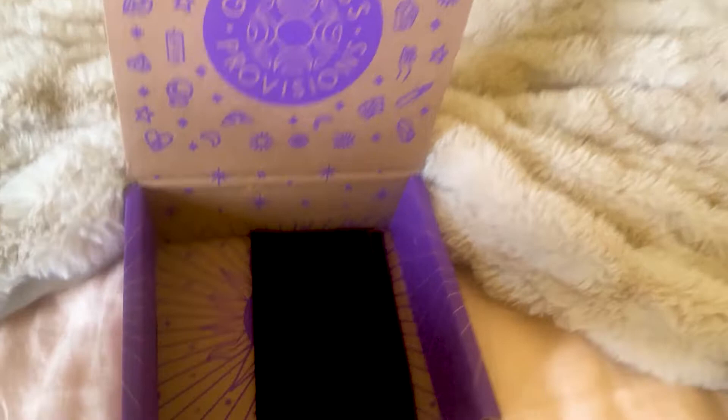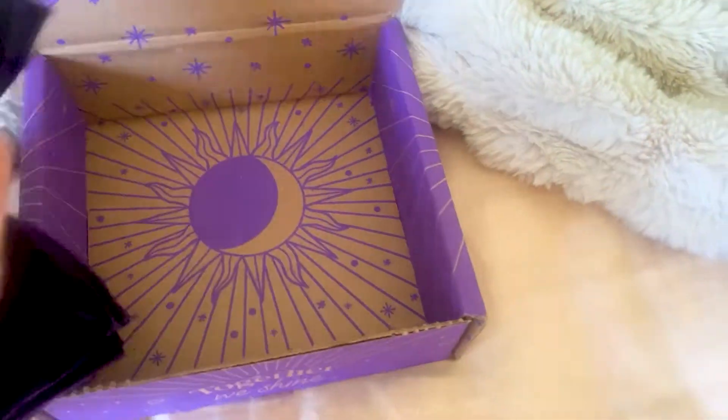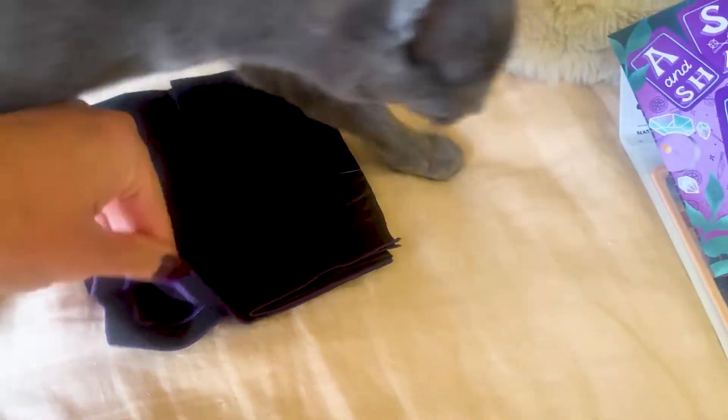There's one more thing left, and excuse the cat hair everywhere — my cat sleeps on my bed with me.